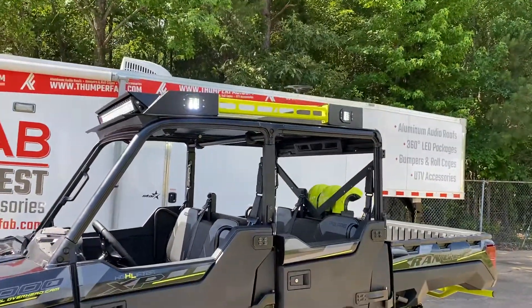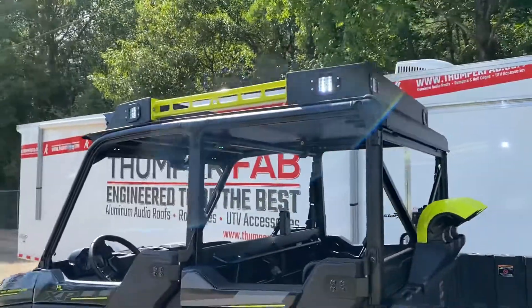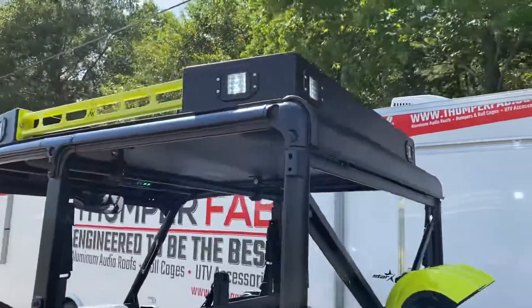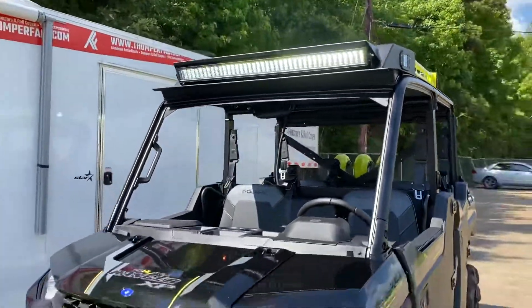What we've done is taken the exact same powder coat that Polaris uses and applied it on our Level 3 aluminum roof. With lights all the way around and Rockford Fosgate audio, you're going to be able to hit the trails thumping.